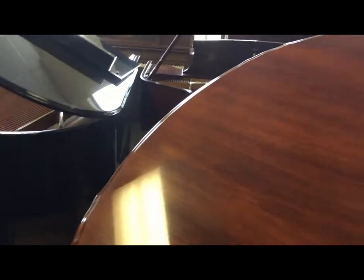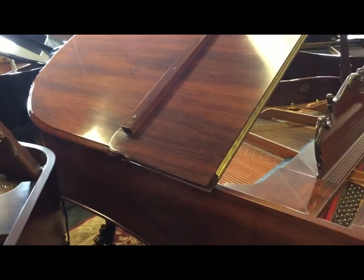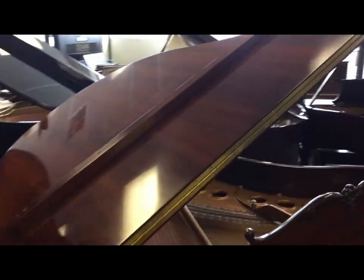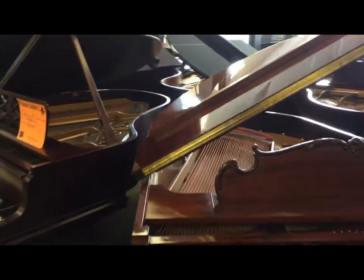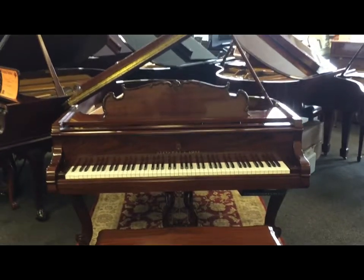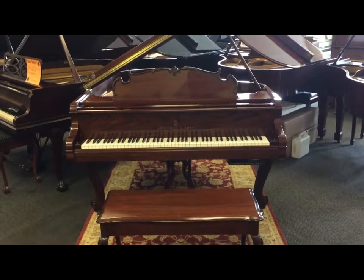As you can see, you have the little scallops on the edges of the lid, which you're not going to see in any of the other models — only in the Louis. This piano is also fitted with a player system, which is a nice extra feature.